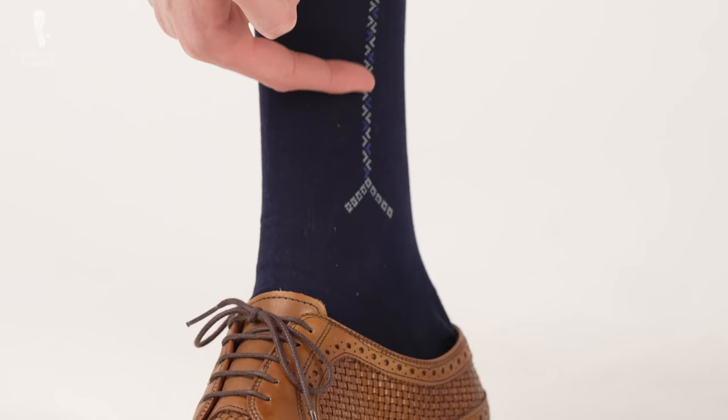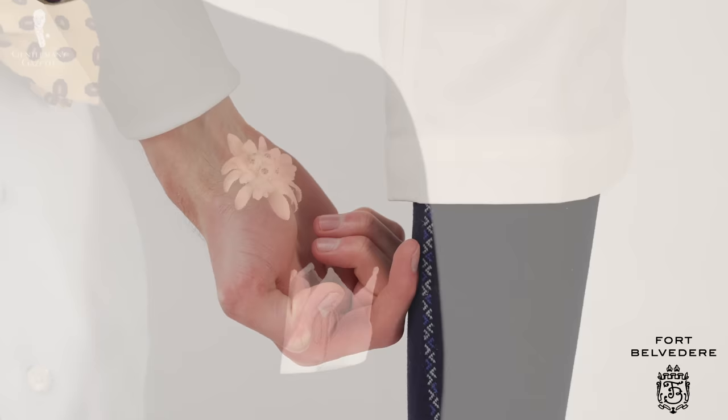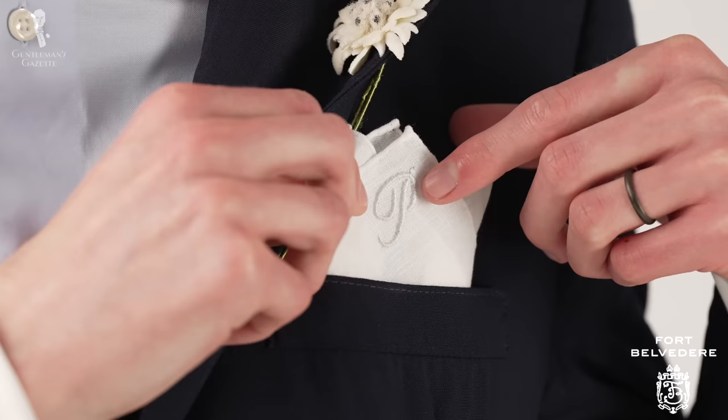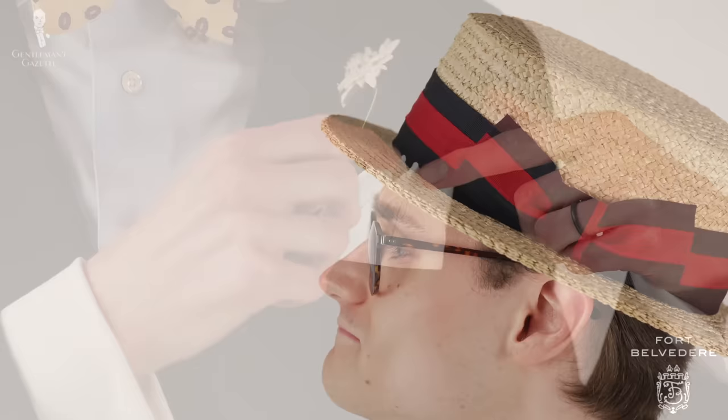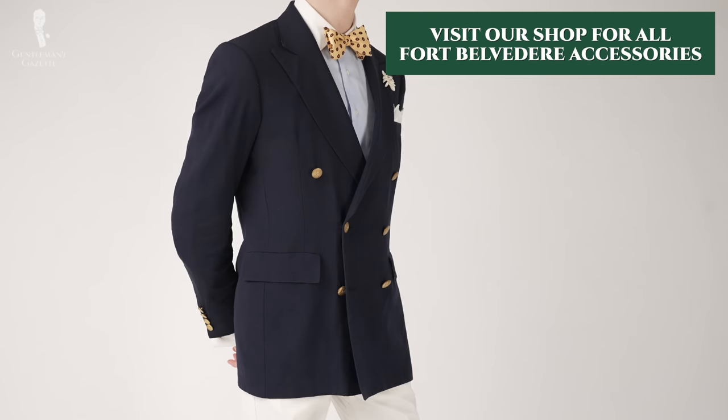My remaining accessories today are all from Fort Belvedere. My socks are navy blue with white clock designs to harmonize well with the trousers and the blazer. My boutonniere is an edelweiss in off-white with subtle blue tones. My pocket square is in white linen featuring a pea monogram. This is a classic summer outfit that would go very well with a straw boater. For all of the Fort Belvedere accessories I'm wearing in today's video, as well as a wide variety of other classic men's accessories, you can take a look at the Fort Belvedere shop.